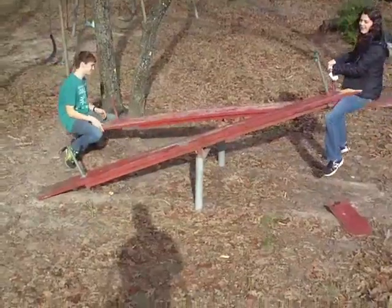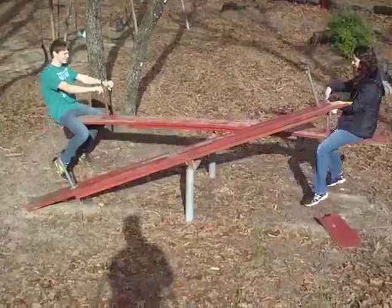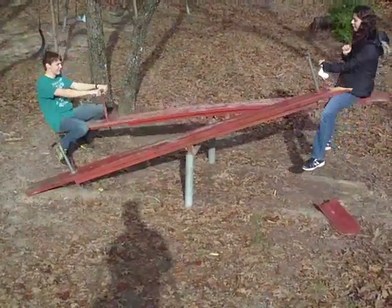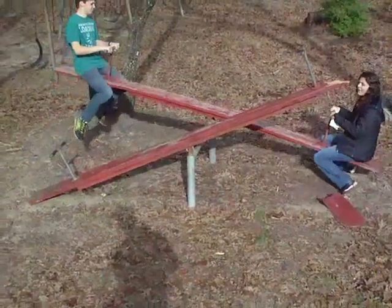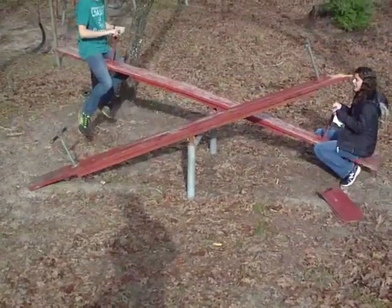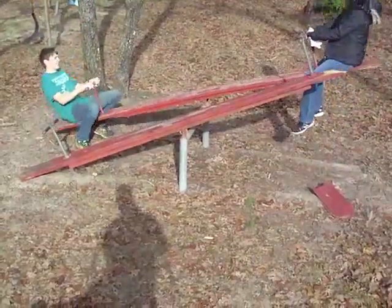We're gonna demonstrate the teeter-totter. The reason why we're not using this is because it's broken. But as you can see, in the middle is something called an equilibrium force. And as he goes up and I go down, you can kind of see how equilibrium comes into play. We're going up, then down. And if he goes too hard, I can fall to the bottom.